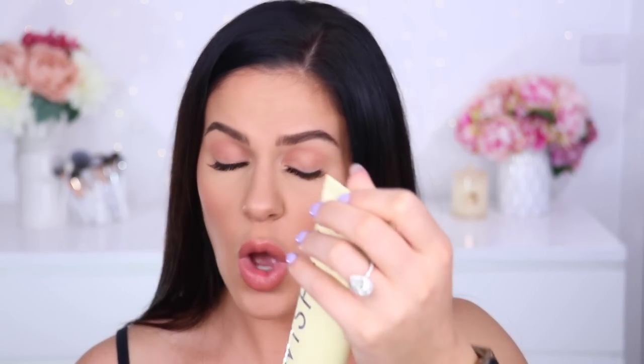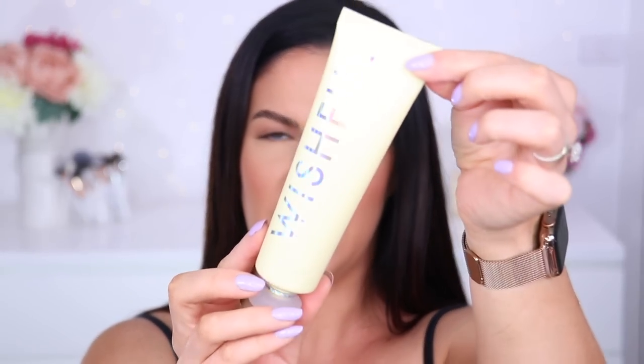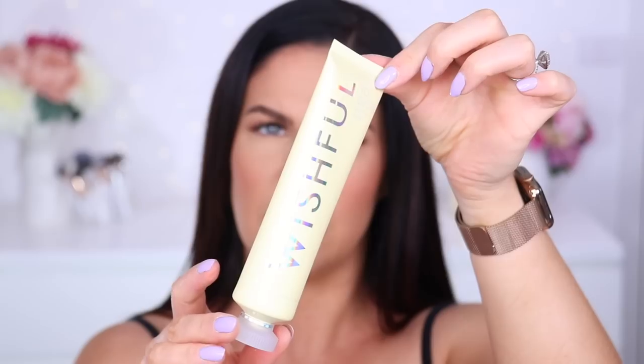Next up, some newies from Wishful — that's the Huda Beauty skincare brand. I've had so many people requesting I test these. First up, the Yo Glow enzyme scrub. It's meant to resurface — it's got pineapple enzyme, papaya enzyme, AHA and BHA — so it retexturizes, gives a healthy glow, brightens and evens skin tone. I have had so many people asking me to test this. It's made in Korea, so it's considered Korean skincare. Quite nice, cute packaging.